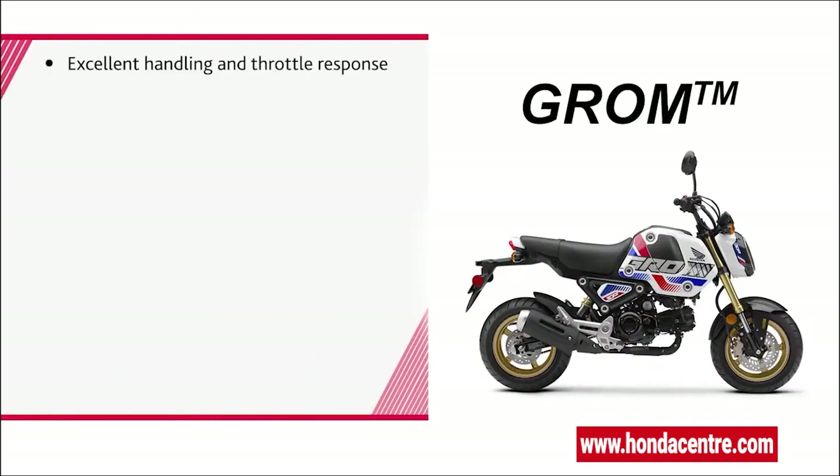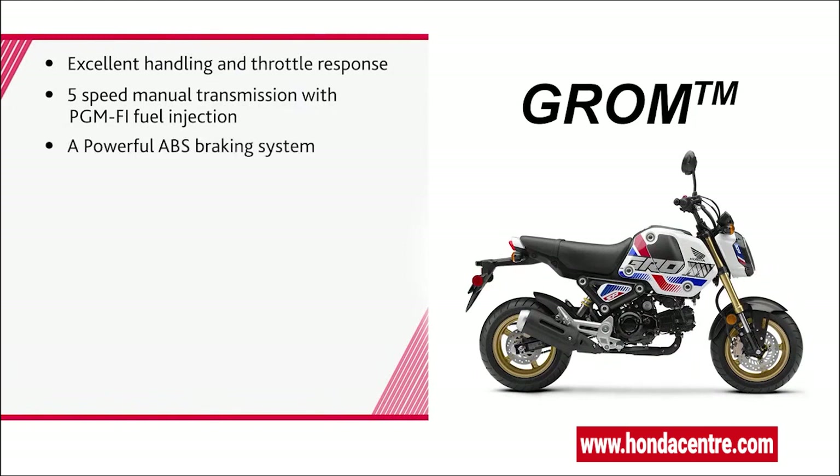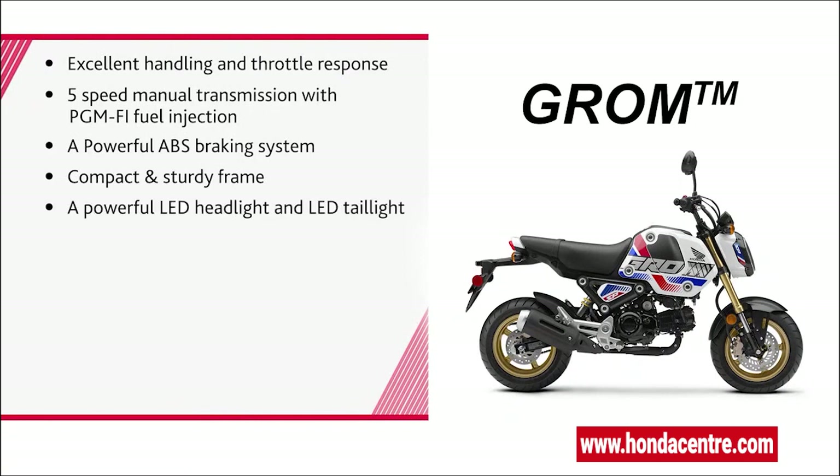Excellent handling and throttle response. Five-speed manual transmission with PGM-FI fuel injection, a powerful ABS braking system, compact and sturdy frame, a powerful LED headlight and LED taillight, and an intuitive LCD digital display.